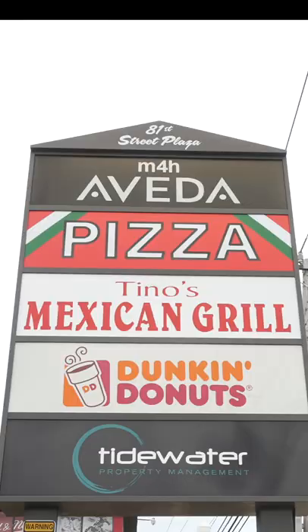Today we are at Tino's Mexican Grill on 81st Street off Coastal Highway. I have the burrito — I'll take it out obviously — but it comes with some chips on the side and some salsa. This thing is probably at least a pound or a pound and a half. I went with steak quesadilla. Look at that — yeah, here we go.